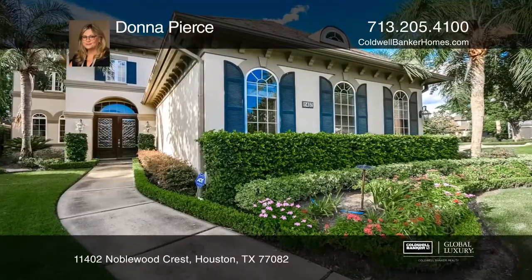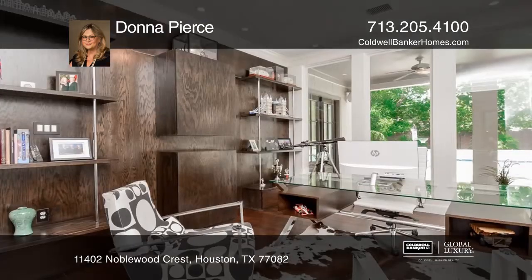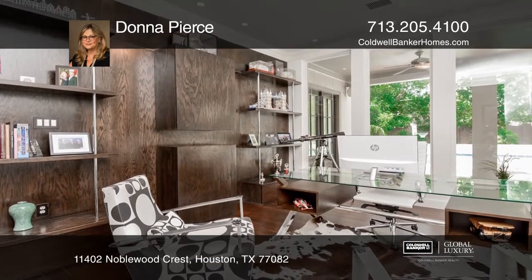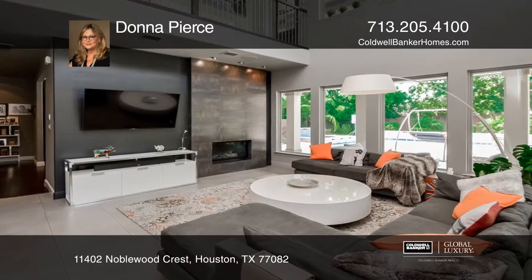This is an absolutely stunning Mediterranean with contemporary interiors and updates on one of the largest lots in Royal Oaks. You will simply love the functionality of this stylish open floor plan with tall ceilings and expansive windows throughout.